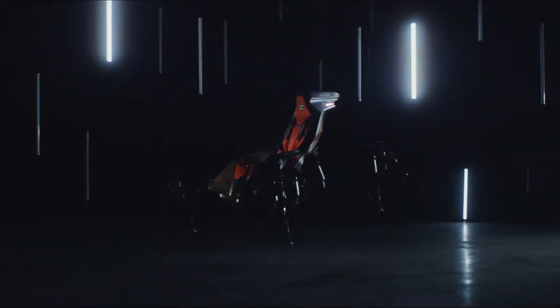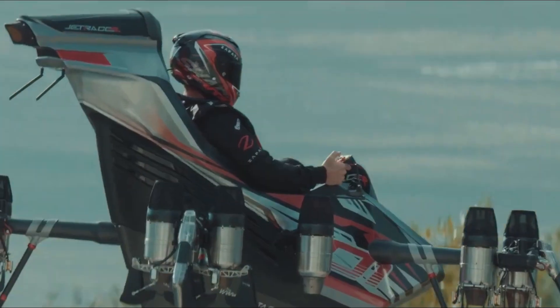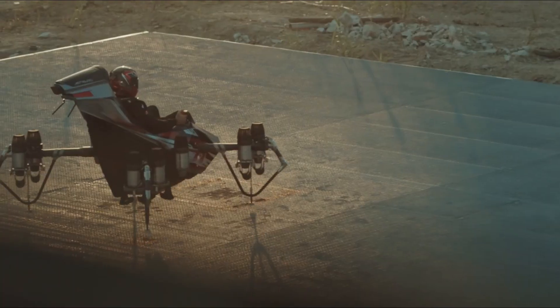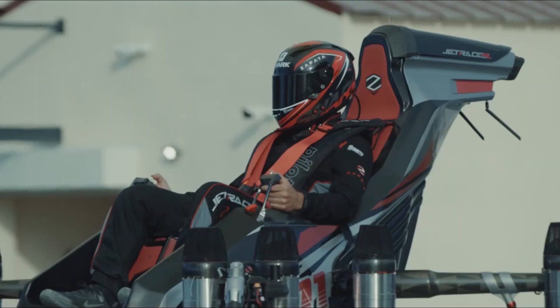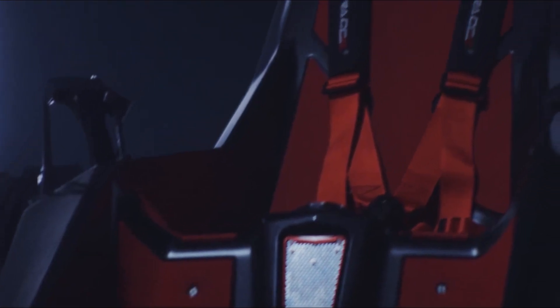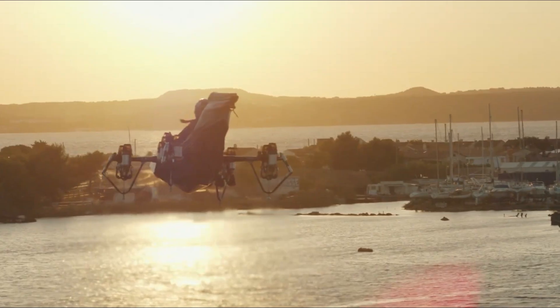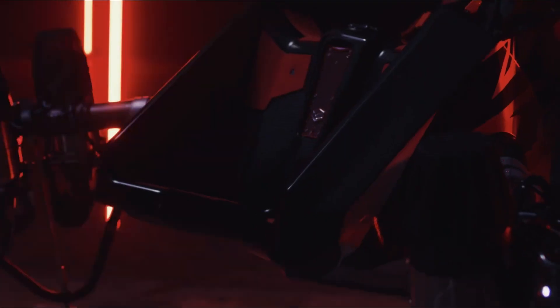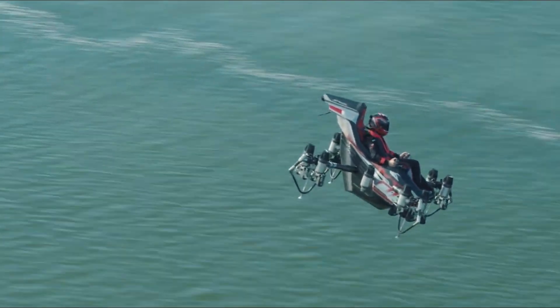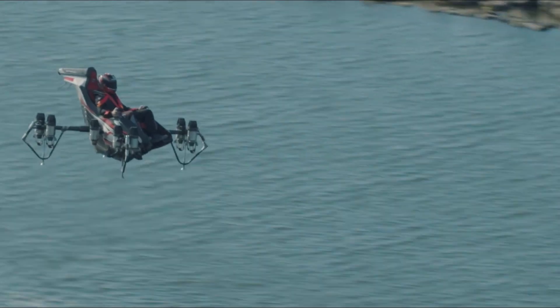The Zapata Jet Racer is a groundbreaking VTOL aircraft that pushes the boundaries of personal flight through its compact frame and jet-powered design. Equipped with 10 microturbo jet engines, the Jet Racer can perform vertical takeoff and landing with remarkable stability and thrust. Once airborne, it reaches speeds of up to 250 km/h and altitudes of 3,000 meters, providing both agility and performance rarely seen in such a small platform.